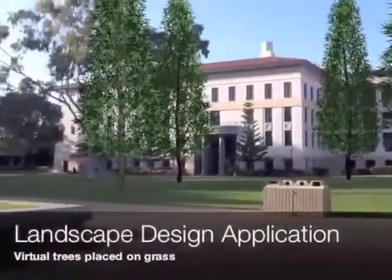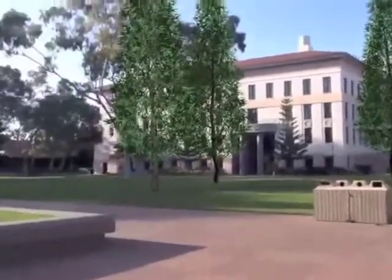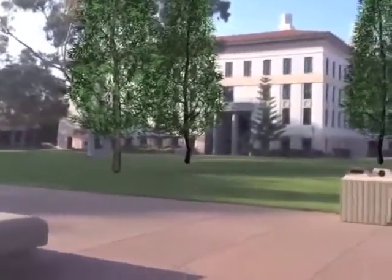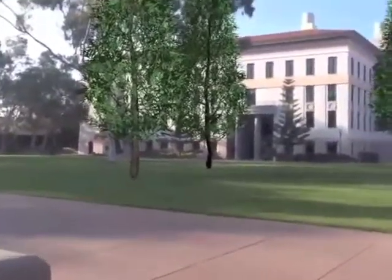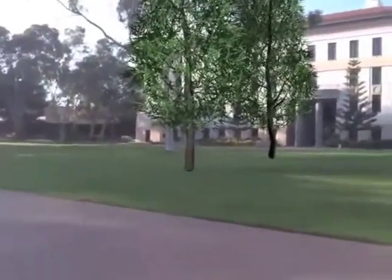One example application for this type of augmented reality — which places real 3D content in your field of vision — would be a landscaping application that we have prototyped. You could test out specific placements of landscape elements such as a tree here, a flower bed there, a fountain, and see what they would look like in the environment that you want to modify.